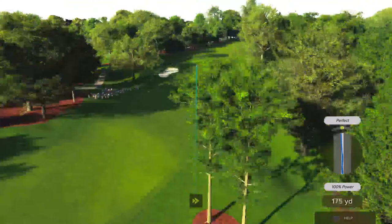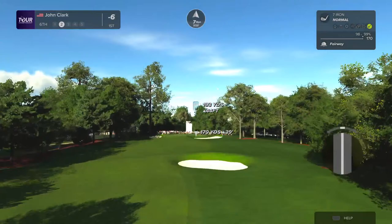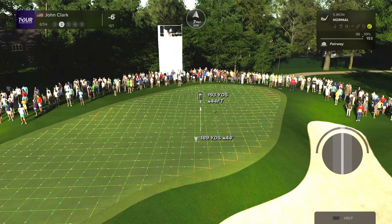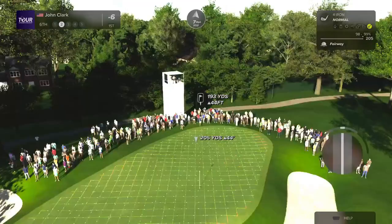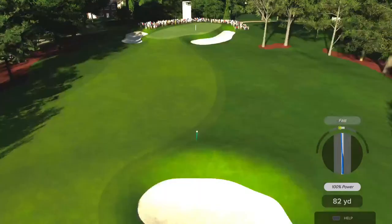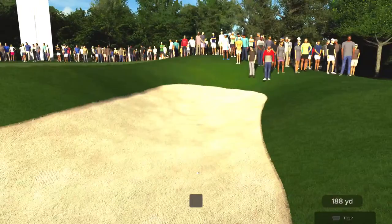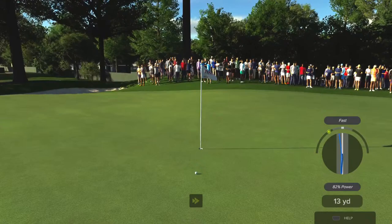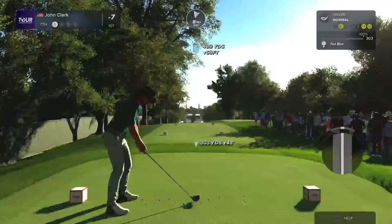That should clear the bunker up the hill. We can definitely reach the green now in two — it's ten yards up the hill, got a wind, about eleven yards up. We can still get up and down for birdie, no problem at all. Easy peasy. We're at the top spot, seven under. Just got to keep hitting our fairways.